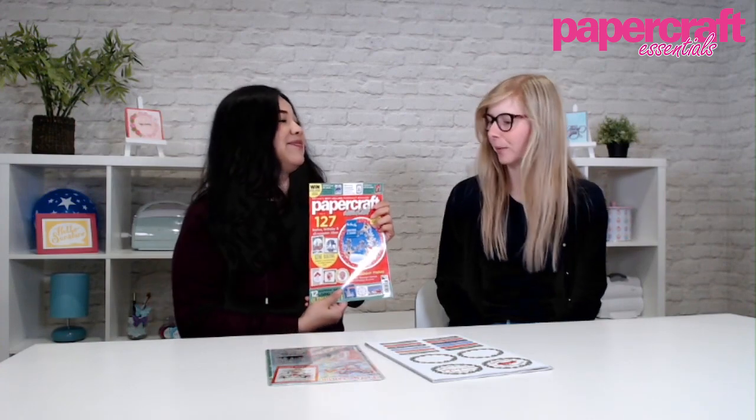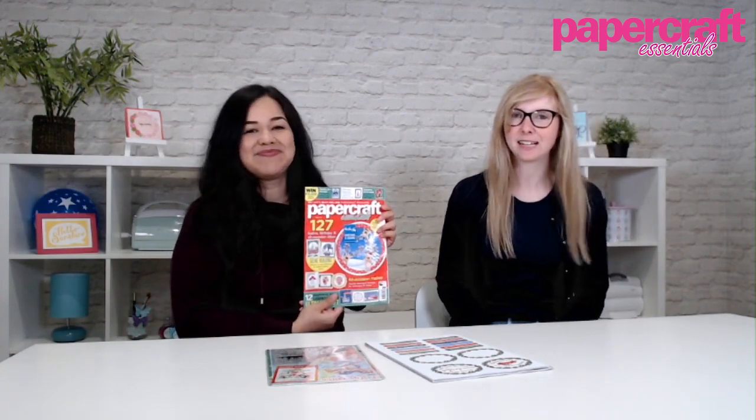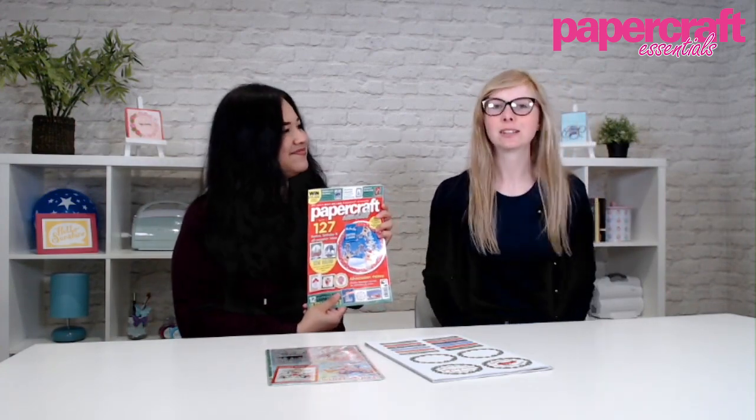Yes, lots of Christmas goodies in this one, but also stuff for birthdays and all occasions — stuff for everybody. Because we can't forget those winter birthdays. I feel like winter birthdays have been forgotten, but they still happen in December, so yeah.